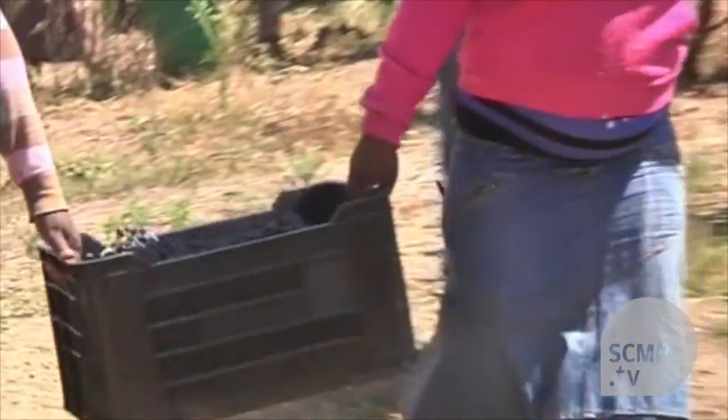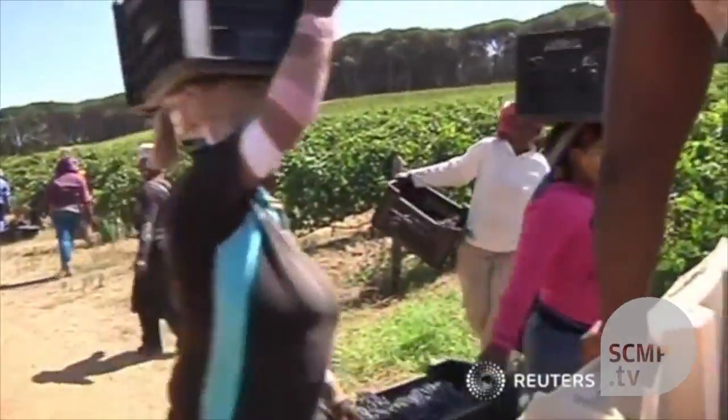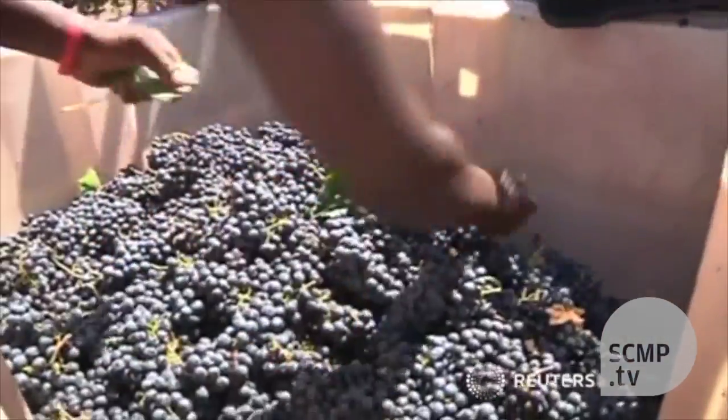Rooibos wine may be a healthier option to a regular bottle of plonk, but buyers beware — it does still contain alcohol.